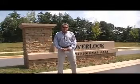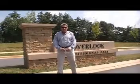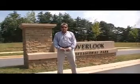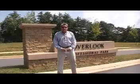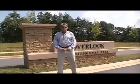This is John Green with Advantage Development Company. I'm out here at Overlook Office Park today, and I tell you what a great professional office park this is. We've got eight lots available out here in the .47 to .82 acre range.